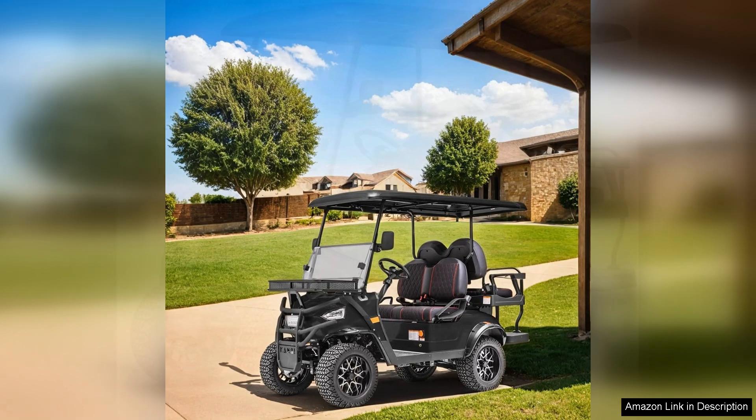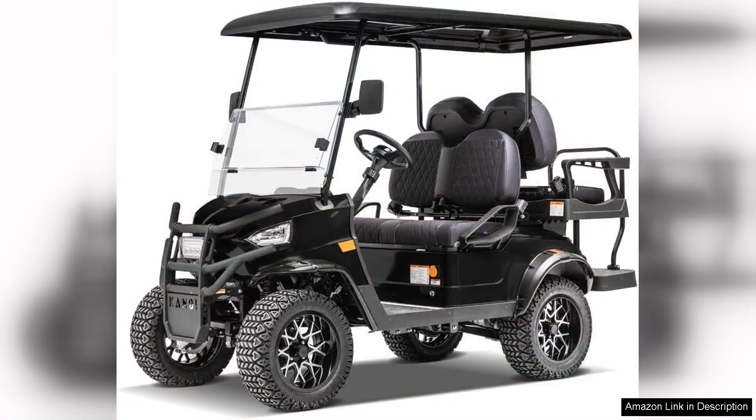Aesthetically, the Kandy Cruiser boasts a sleek and modern design, turning heads wherever it goes. Available in various colours, it allows users to express their personal style. Overall, the Kandy America 4-passenger electric cruiser is an excellent investment for those seeking a powerful and stylish electric vehicle.